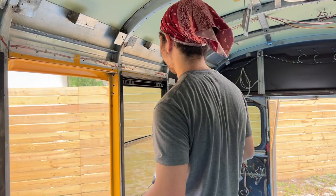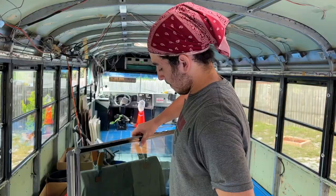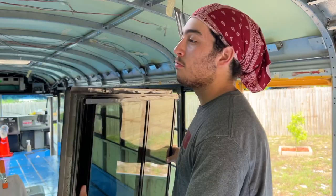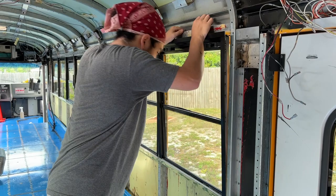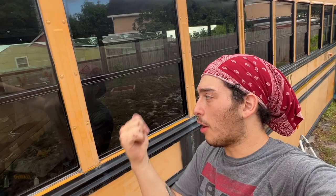They celebrate sealing the bus with a playful chant — no leaks, no water, no mold, no rust, only fun. A quick clarification: what they're doing is specific to their bus. They have about 22 windows, and not every frame was the same — some were warped or misshaped, with different angles. Everything may need to be adjusted, but this serves as a frame of reference.